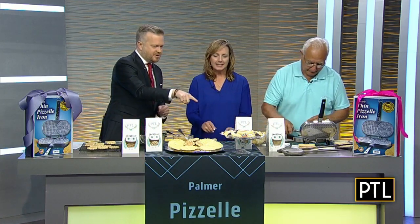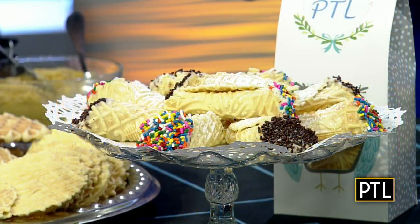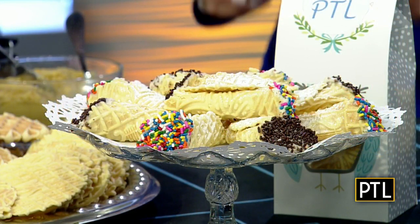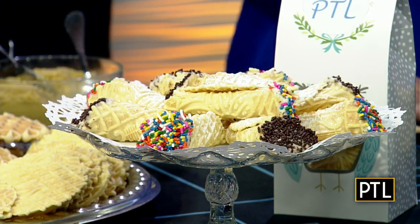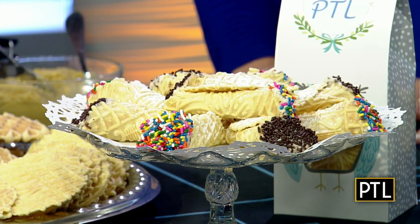And tell me about these over here, because they look like cannoli, but sort of different, right? Well, they're the pizzel. What we did is as soon as he took it off the iron, we rolled it hot with a roller. And then once they cool - while they were still warm - we fill them with cannoli filling.